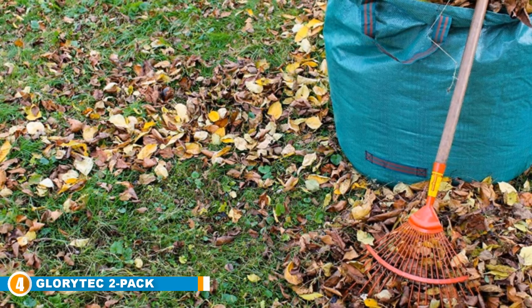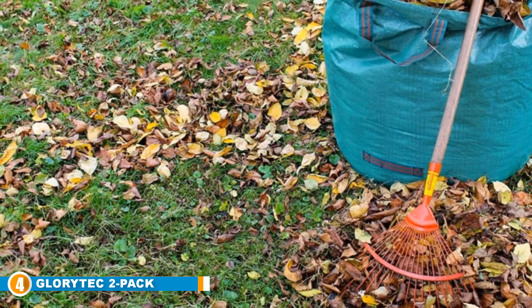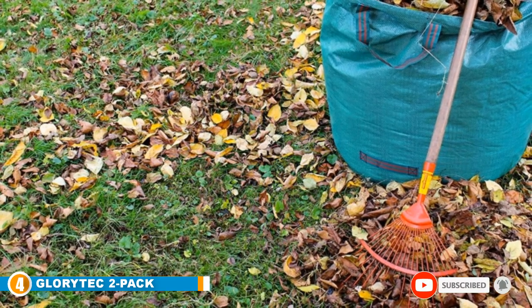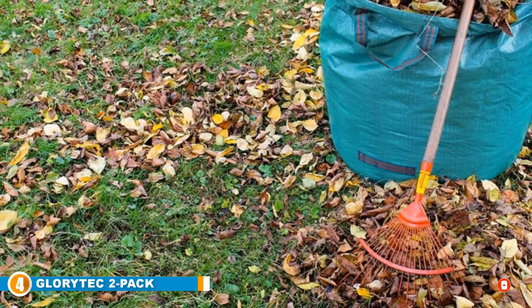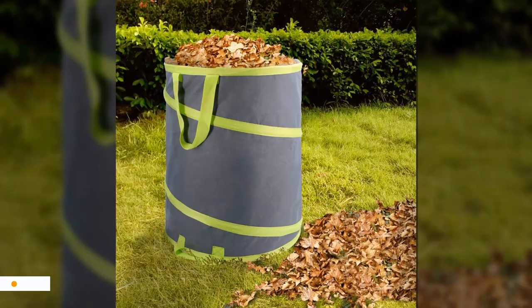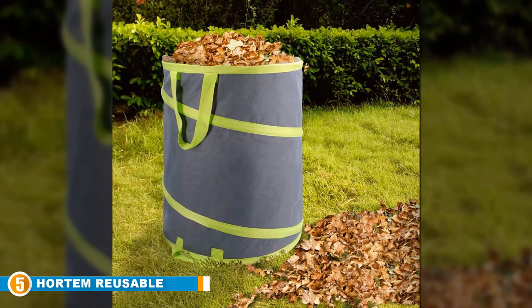The versatility of the Glory Tech 2-Pack Garden Leaf Bag is a strong point — whether it is garden work, lawn work, or packing clothes, its material and design can handle it all. You may also want to check out some of the best leaf blowers from our list, linked in the description.